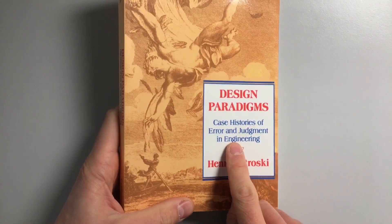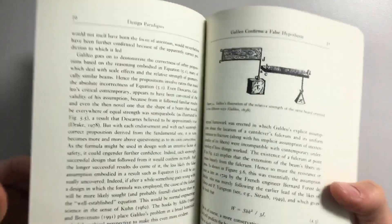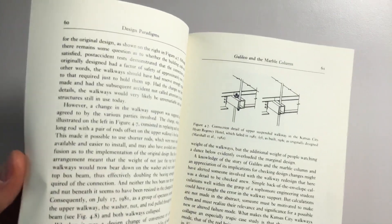Another book by the same author is Design Paradigms. This one describes case histories of what goes wrong in engineering — bridges falling down, Galileo getting his calculations wrong and why, and how seemingly simple changes to designs can have massive effects. Petrosky is a civil engineer, so this is mainly about structures, not really about mechanisms and products, but I enjoyed it.